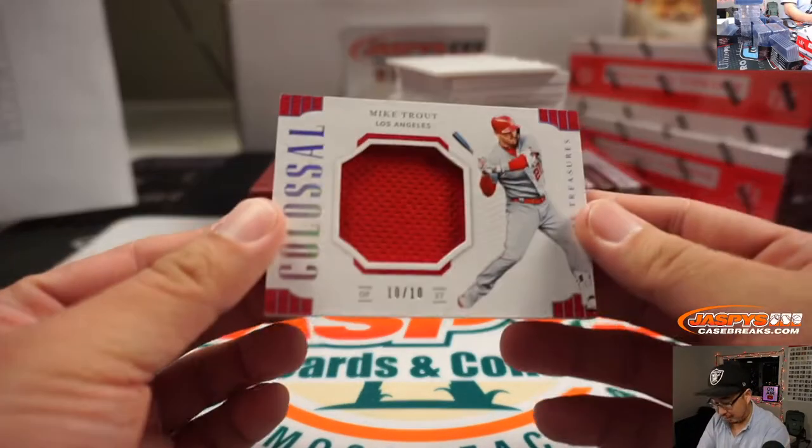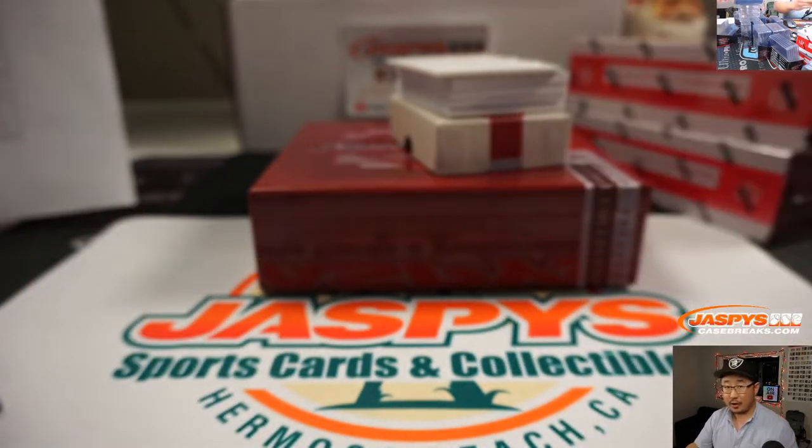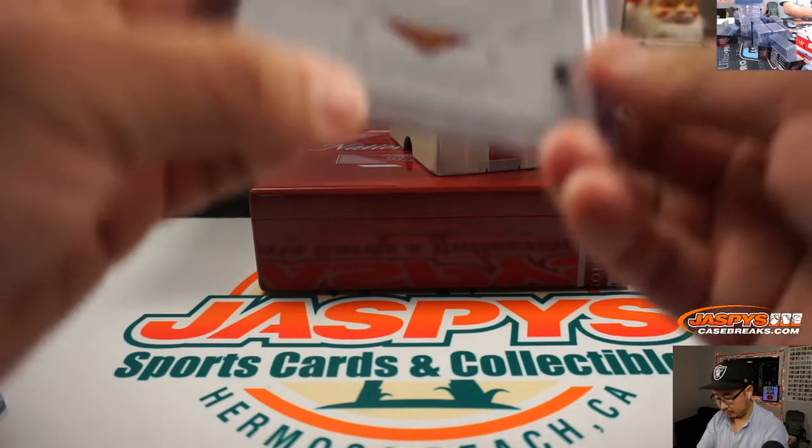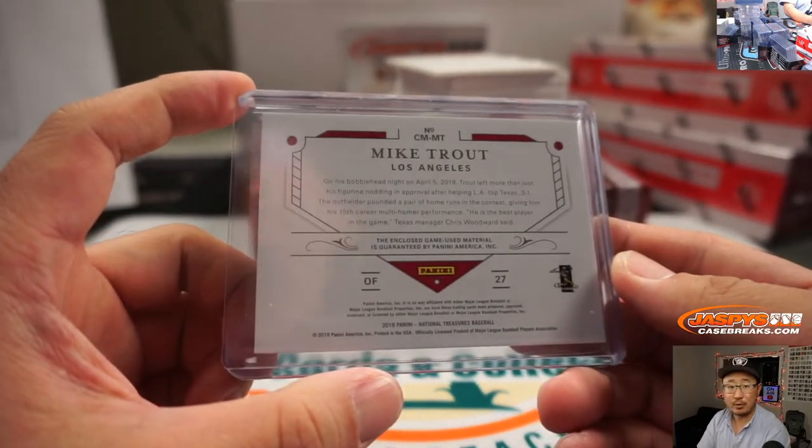We got Mike Trout, his teammate. 10 out of 10. That goes to Yervin, who's with zero. Game-use material.